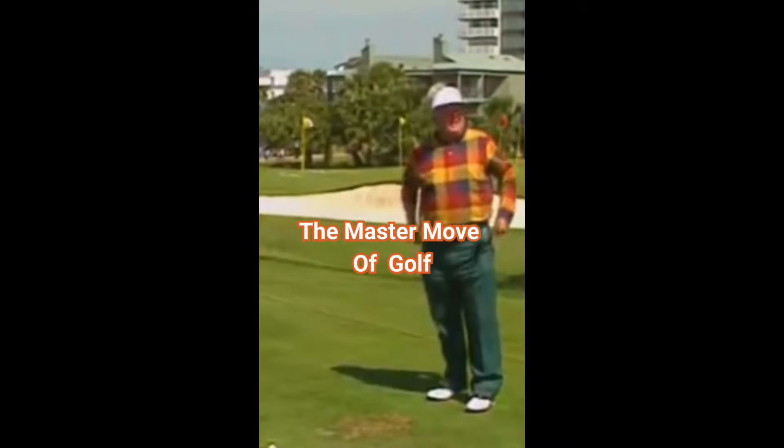Today's lesson we're going to talk about that one fundamental master move in golf that seems to separate the good players from the not so good.